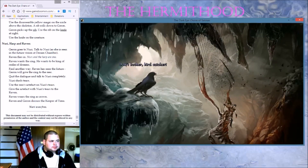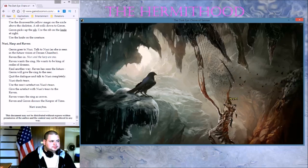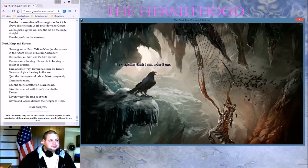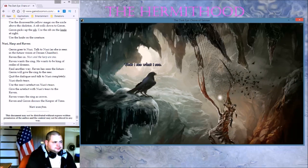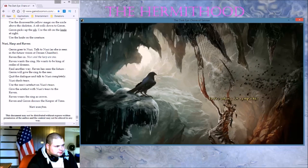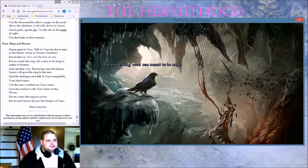Don't bother, Birdcatcher — there is no salvation. Nuri and the harp are one. Seer. Yes. It's a shame that I am who I am, that I see what I see, and that I have to do what has to be done. You're asking for sympathy? I am not heartless, Nighthair — I'm just taking what was meant to be mine.